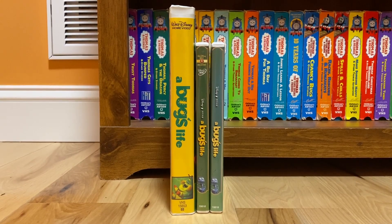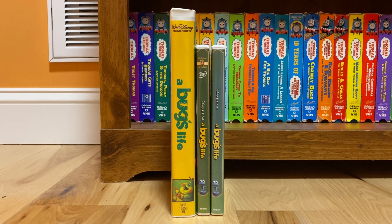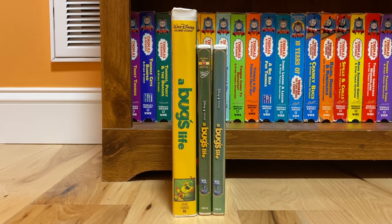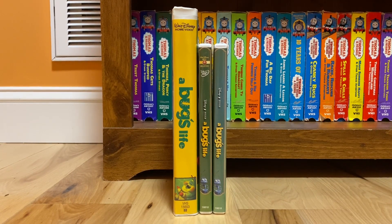Hello everyone, Richard Coby Hibbard back again with another video. This time I'll be showing you guys the three different releases of Disney and Pixar's A Bug's Life, which was Pixar's second full-length film after Toy Story, and it was also before Toy Story 2 was released one year later.